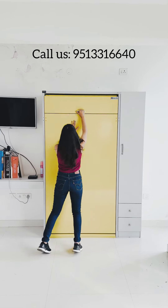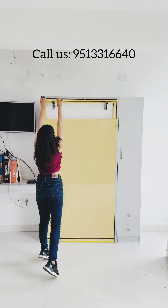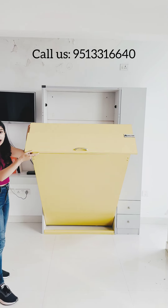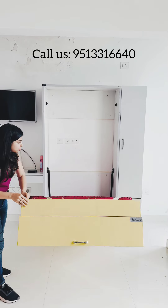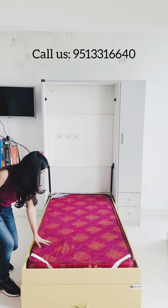So this is how I am going to open it. I am going to pull this down. This has an exclusive hydraulic mechanism which makes it easy for anyone to put it down. Alright, there you go.